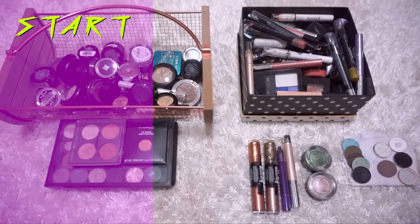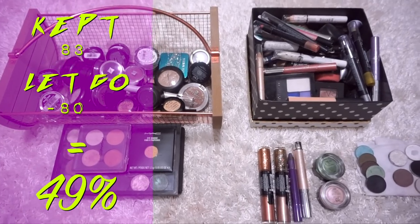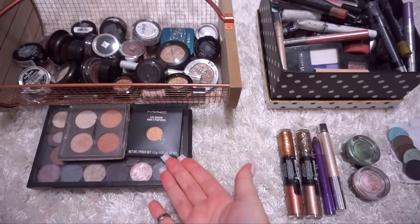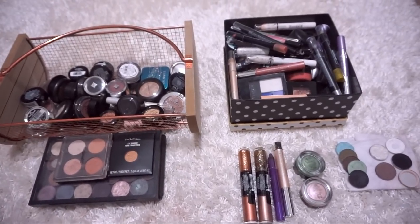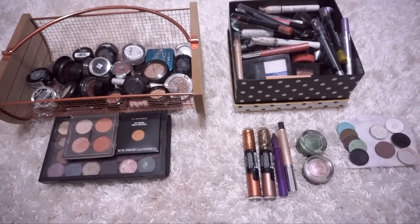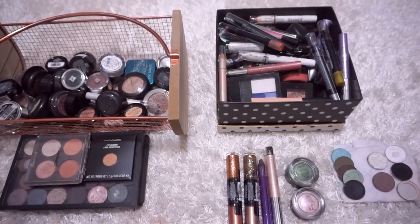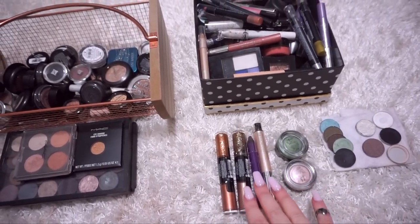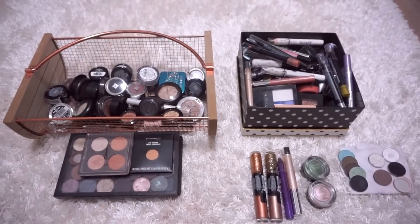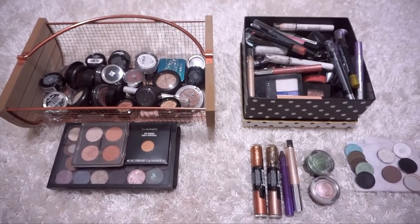How did I do? Well, I started out with 163 products. I kept 83 and I got rid of 80, which is 49% - pretty, pretty, pretty good. Had I not counted these single shadows by MAC, it would have been a way better percentage, but I thought I would be honest and count the ones that I kept since they are single shadows. A lot of the items going in the bin are expired - it would be very unsanitary and unhealthy for me to pass them on to anybody. The products I've kept that I feel like are usable are going to my sister-in-law because she loves makeup as well. I hope you guys enjoyed this video - please give it a thumbs up, let me know what you think I should declutter next. Thank you very much for watching, thank you for subscribing and staying subscribed, and I'll see you in my next one. Love you, bye.